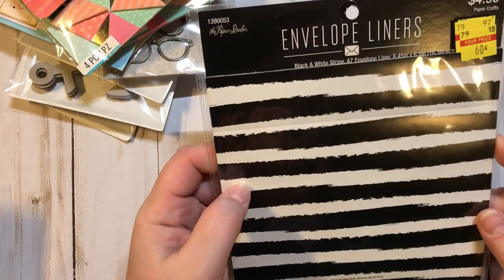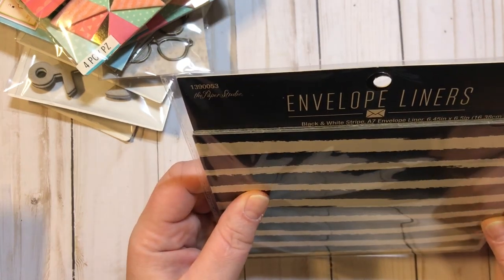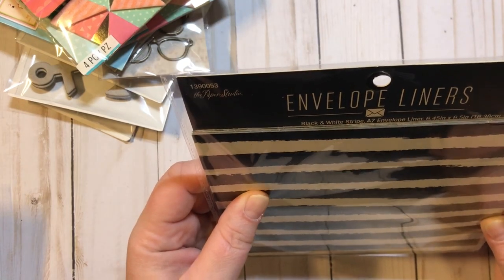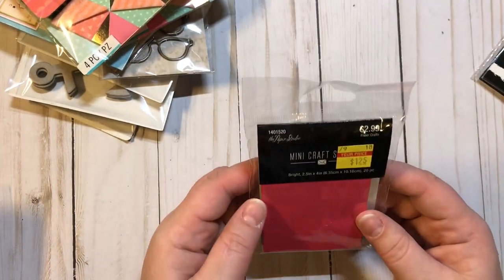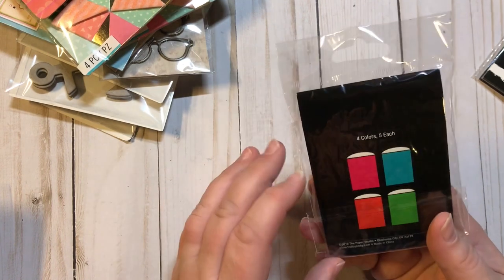The rest of my haul is envelopes. These are Paper Studio envelope liners — black and white striped — $4.99 marked down to 60 cents. And these are the mini craft envelopes by Paper Studio, $2.99 marked down to $1.25.